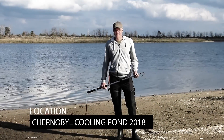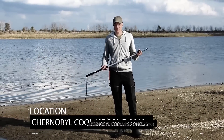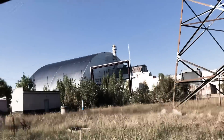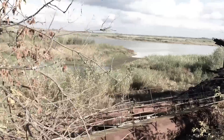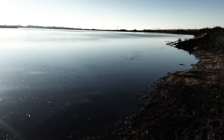Hi guys, this is George. I'm a professor in environmental radioactivity and this is one of my favorite spots on earth. With all the sadness that is linked to the nuclear disaster and that came from it, the beauty of this location is just undeniable. It's a really beautiful place.